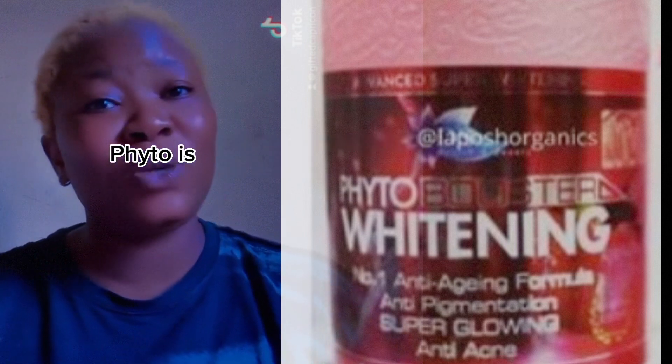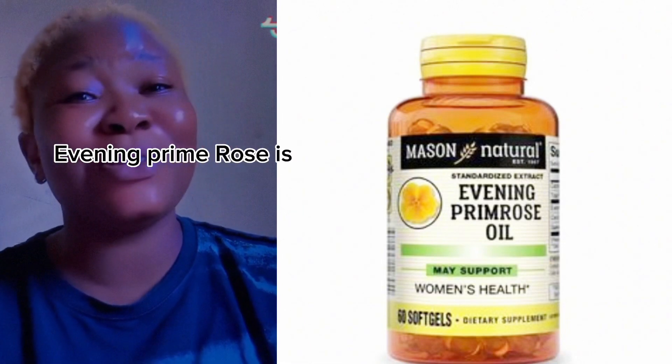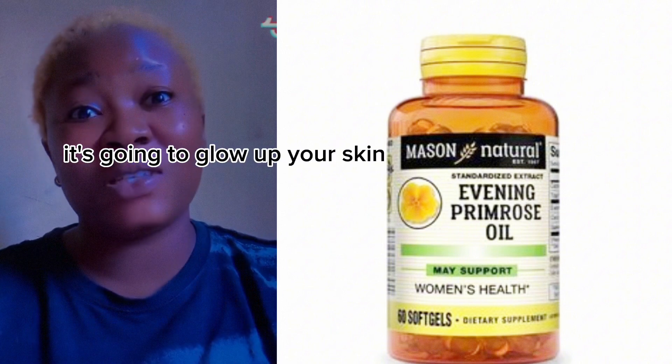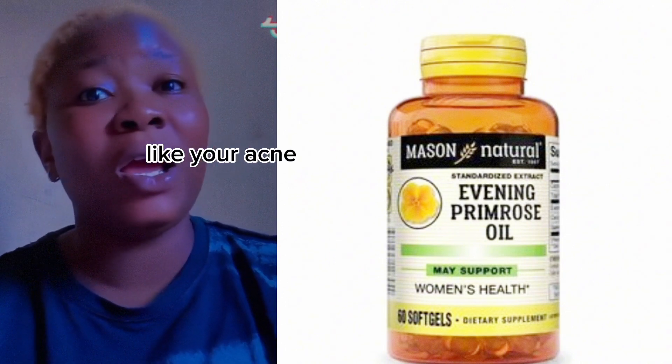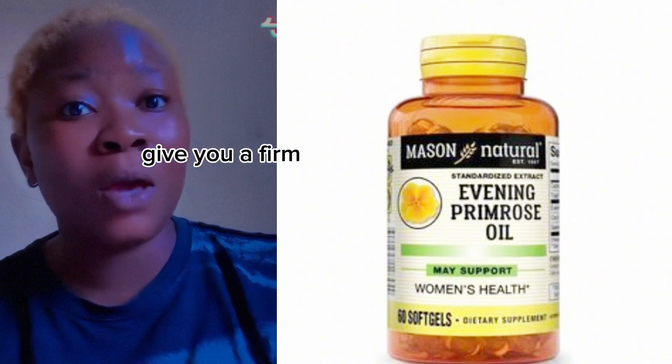Number three on our list is Evening Primrose. Evening Primrose is also very very good to glow up the skin. It's going to glow up your skin, prevent blemishes like acne and acne scars, brighten up your skin, and give you a firm flawless youthful skin.